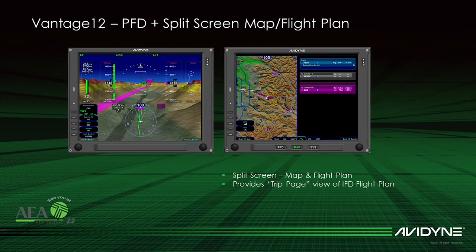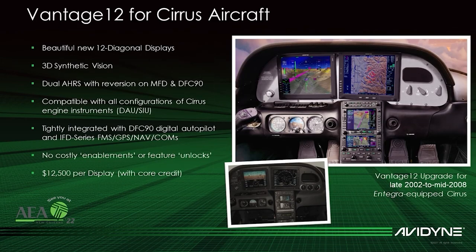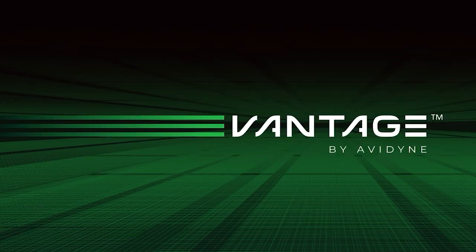Introductory pricing is $12,500 per display. Additional Vantage programs will be announced in the future.